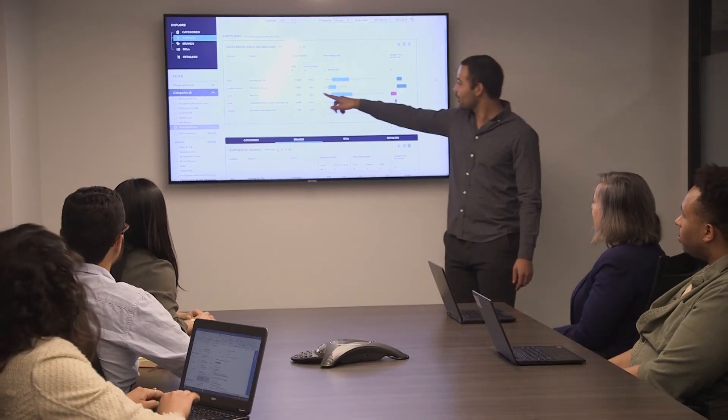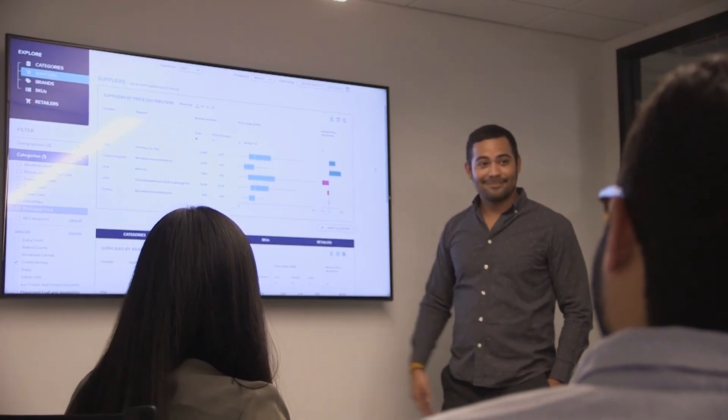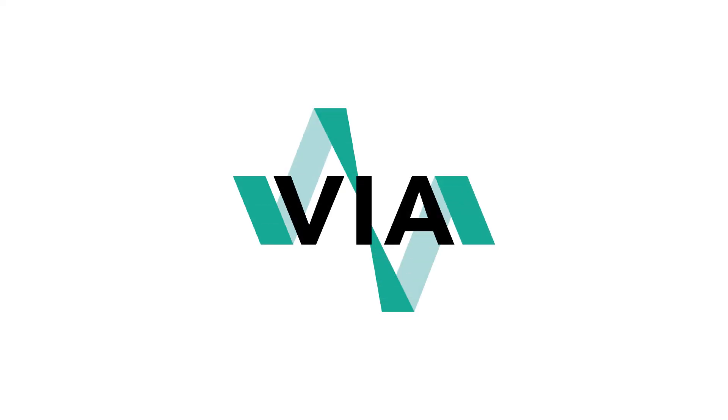Using Via Pricing, Juan can easily create a successful promotional strategy for his product. Make Via a part of your pricing and promotional planning today.